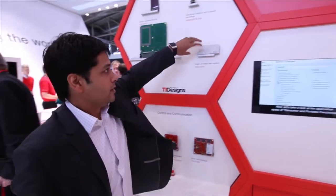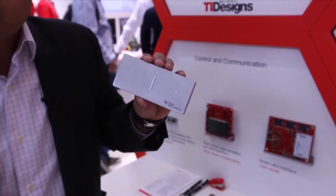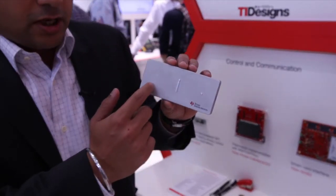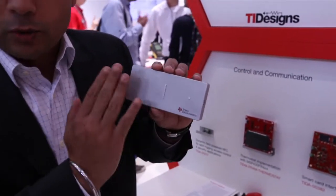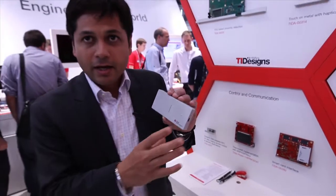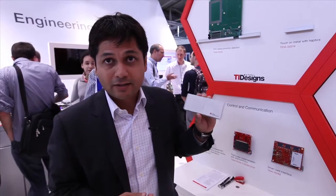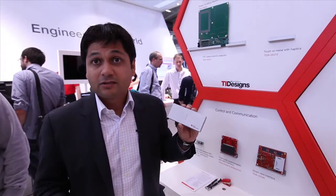For example, starting right from here, this is a TI design which can help customers eliminate physical buttons from their system. What you see here are buttons which have been emulated — this is touch on metal. There's a sheet of metal emulating different buttons like up and down, a button here as well as here. From the customer point of view, this smart sensing helps simplify their system, makes it more reliable in harsh environments, and makes the system simpler.